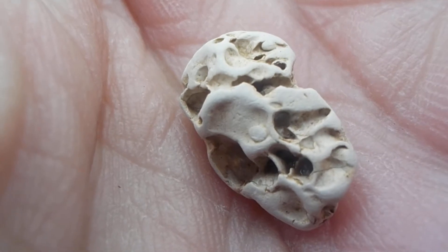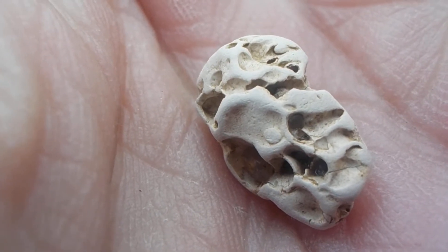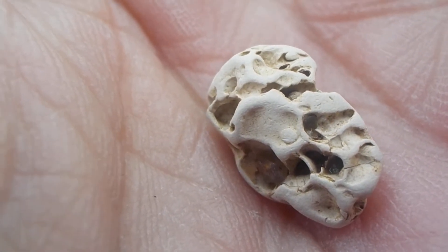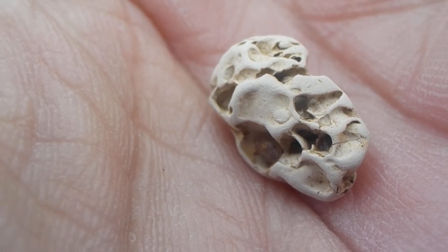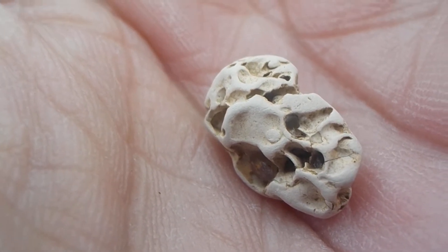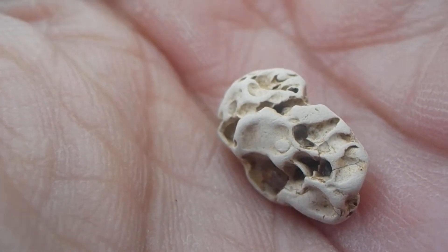I still have to google it to see what the actual Latin name is and what age period it came from. Miocene is my first guess. I will find out when I do the actual research.